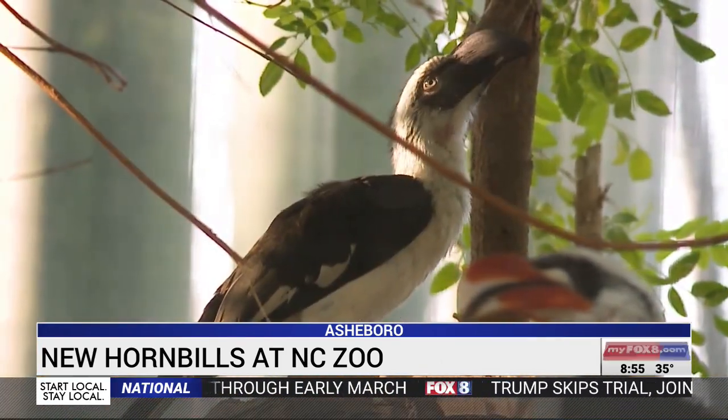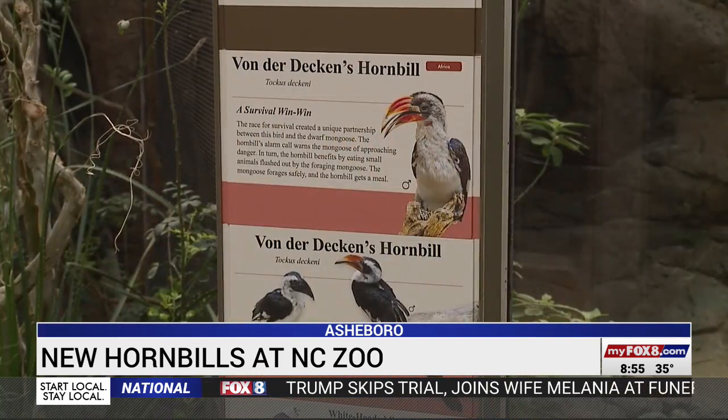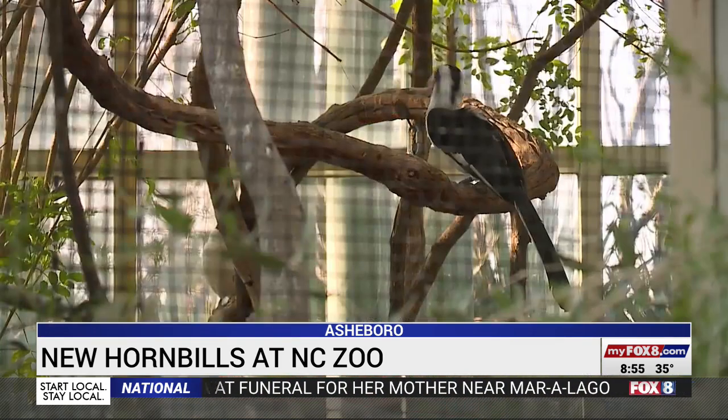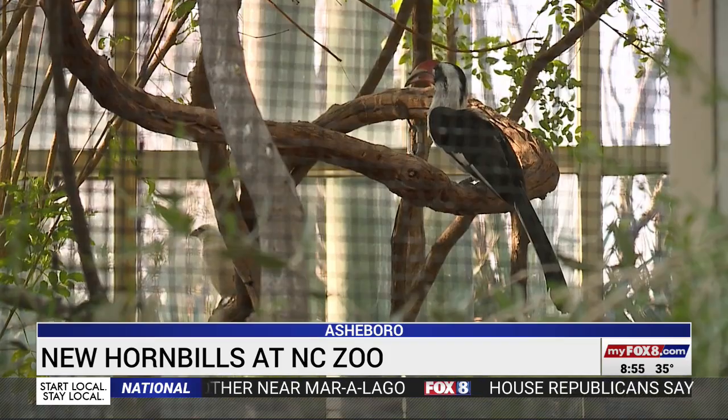But their name certainly is not. They are Vonderdecken hornbills — it's a little bit of a mouthful — named after the German explorer that actually discovered them.